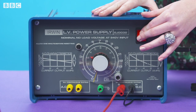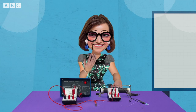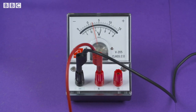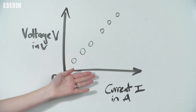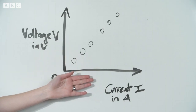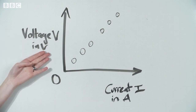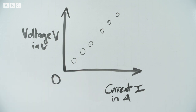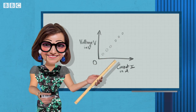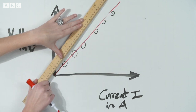We open the switch between readings, as this also prevents the temperature of the wire increasing. Then we close the switch again and adjust the variable resistor to slightly increase the current. Record the new voltage on the voltmeter and the current on the ammeter. Finally, when we have gathered six pairs of results, we plot them on a graph with voltage V on the y-axis against current I on the x-axis. This makes a straight line through the origin, showing that as you increase the current, the voltage also increases proportionally.